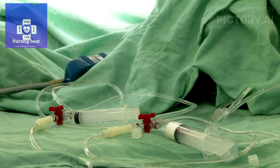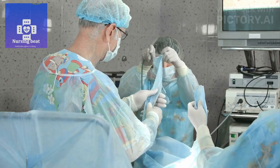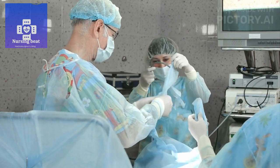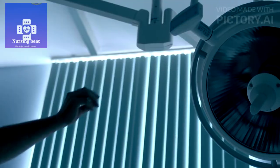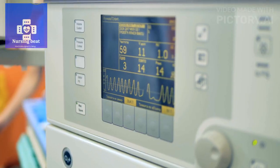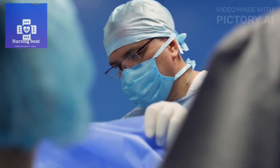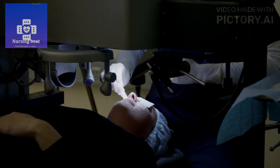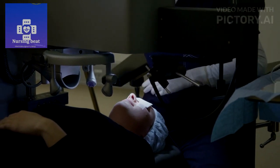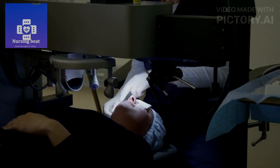Assist in surgical setup. Assist the surgical team in preparing the operating room and sterile field. Help position the patient correctly on the operating table. Prepare and drape the surgical site. During surgery, monitor the patient's vital signs continuously, assist the surgeon as needed, ensure sterile conditions are maintained, and document surgical details including complications or unexpected events.